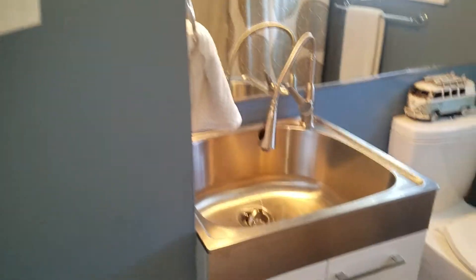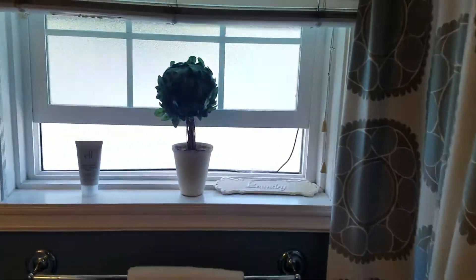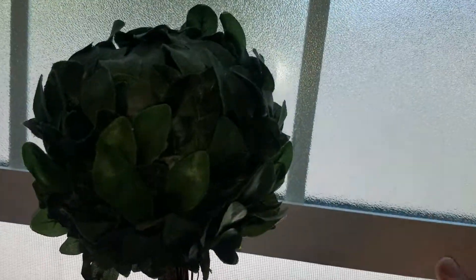Bathroom. They did a lot of utility sinks, which is kind of funny — I think it's really a little odd. They do have the newer windows, though. So that's nice. Double pane.